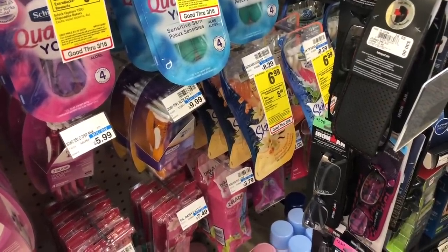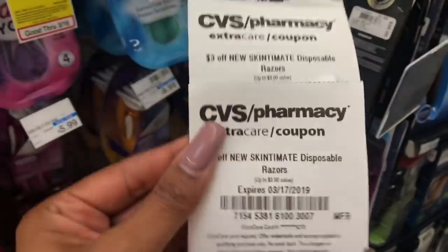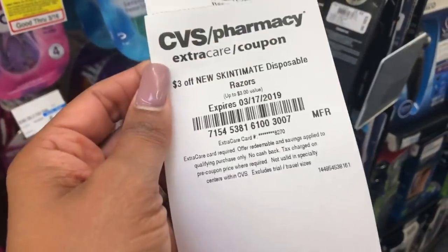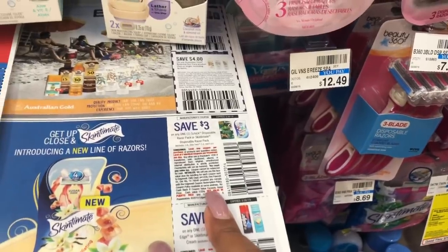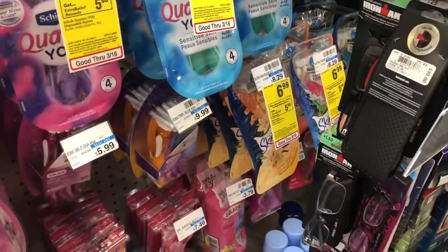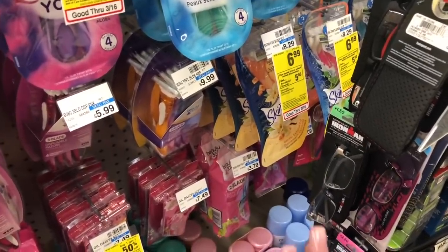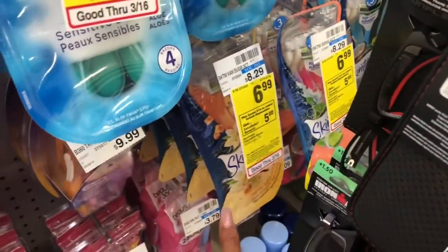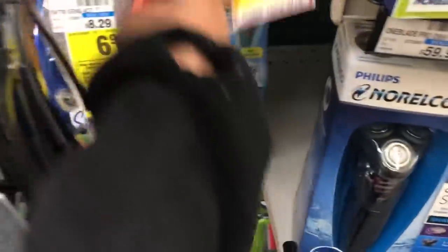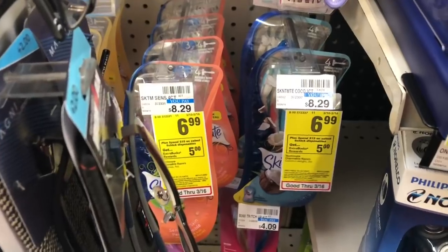The next deal is on Schick disposable razors on sale for $6.99. When you spend $15 you get a $5 extra care buck. I got two Skintimate disposable razors CVS CRTs — both printed for the same extra card, which is great. I'm stacking these with two $3 off disposable razor coupons from today's SmartSource. After coupons and CRT, the math works out to $3.97 for all three. I'm picking these up for my family since I have sensitive skin and they're not marked for sensitive skin.